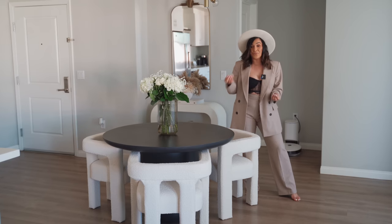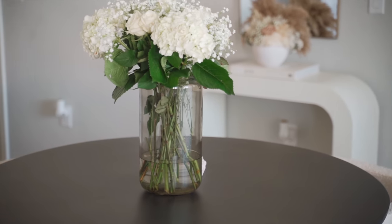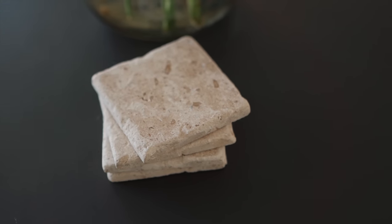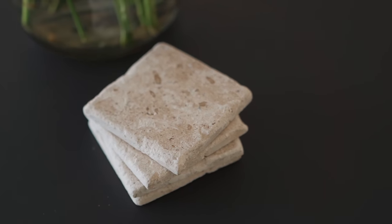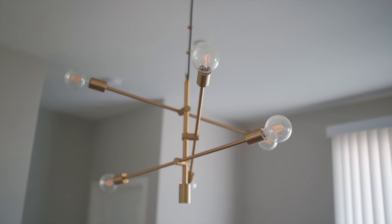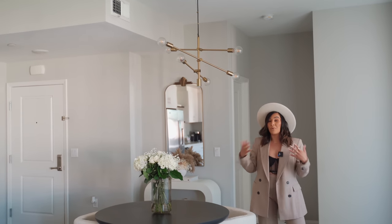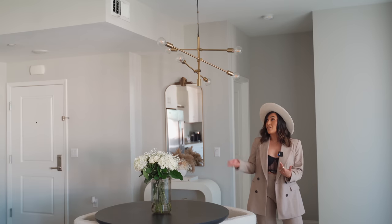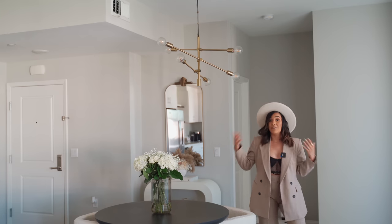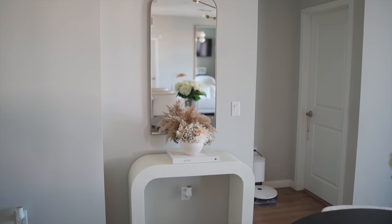The setup right now is very minimal and beautiful. I always have fresh flowers in my home every single week — it makes my soul happy. This vase is from Target, the flowers are from Trader Joe's, and these cute little coasters are from Amazon. This chandelier was one of the first pieces we bought when we moved in. It's from West Elm, and it's another piece I'll be taking to our forever home. It can look beautiful in any room — a bedroom, living room, dining room, office, or even a closet.